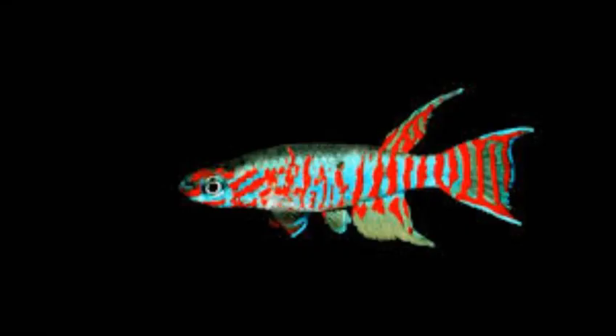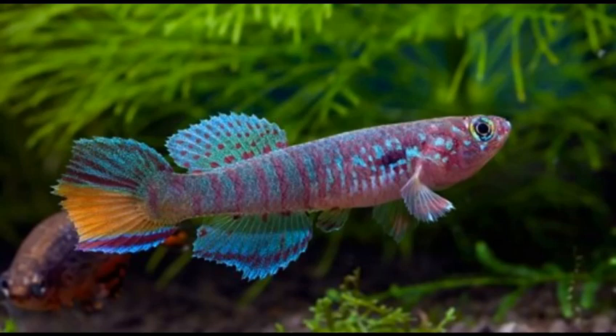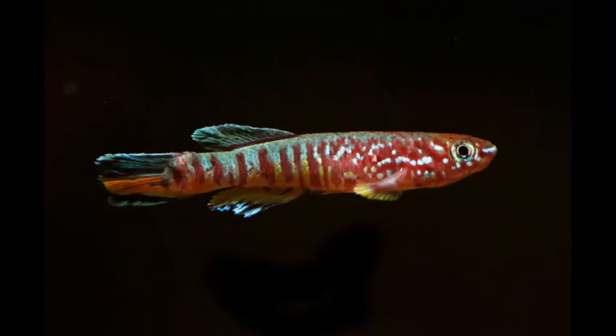Habitat and Aquarium Setup: in the wild, killifish habitats can vary quite drastically. Here we will focus on where the majority of species live. Most killifish live in swampy, low-flow streams or lakes that are shaded by either foliage from above or floating plants. Because of this, these bodies of water tend to be cooler and have low light levels. The water tends to be soft and slightly acidic too, due to the vegetation that surrounds their habitat.